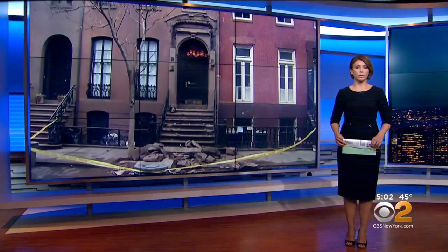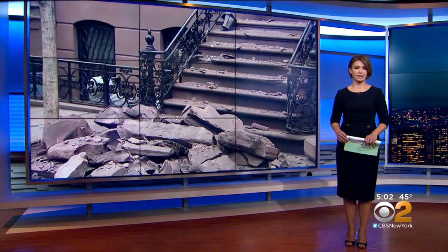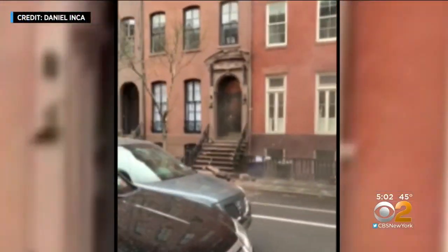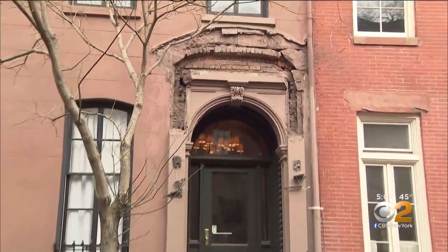The arch facade that decorated the doorway of a building in Chelsea came down in large pieces and landed on the sidewalk. You can see dust swirling in front of this West 20th Street building after chunks of the building's facade came crashing down Monday. The Department of Buildings is investigating. CBS2's Christina Fan has the details.